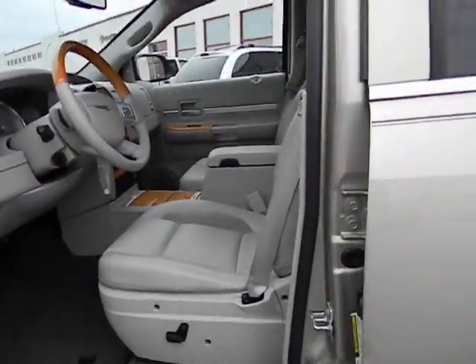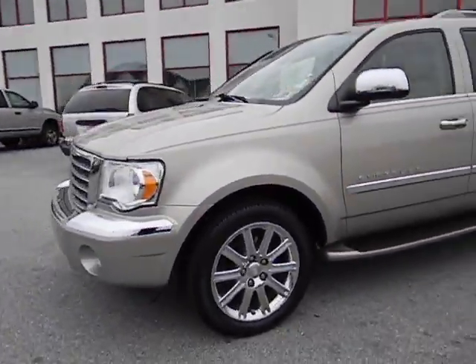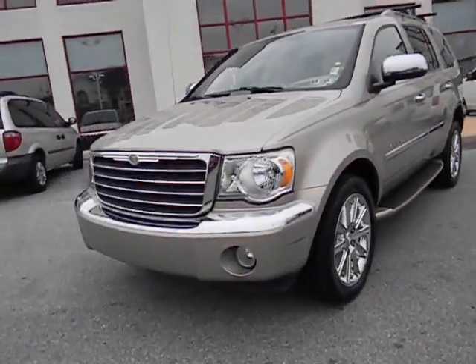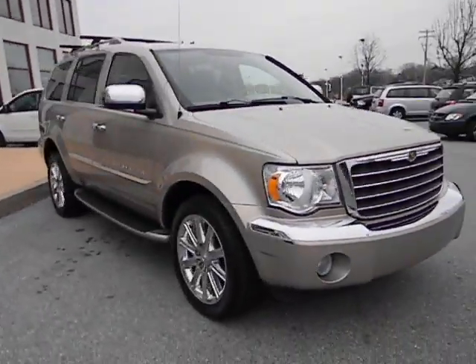For additional information on this vehicle as well as pricing, contact us at 484-593-5000, or to view photos of this vehicle as well as many other cars, trucks, SUVs and minivans that we have in stock, you can visit our website at www.gojeffauto.com.